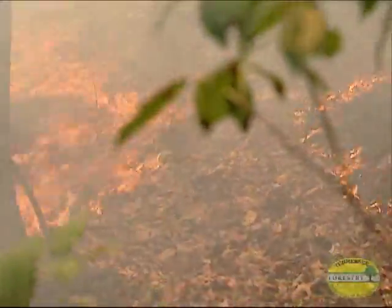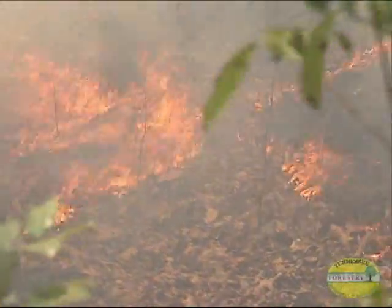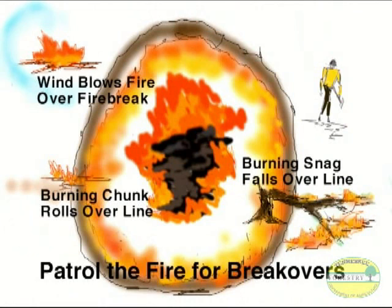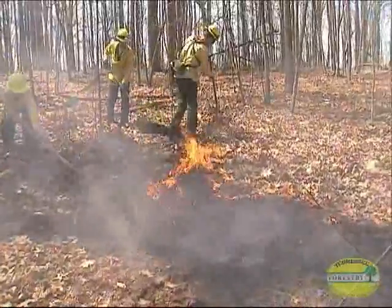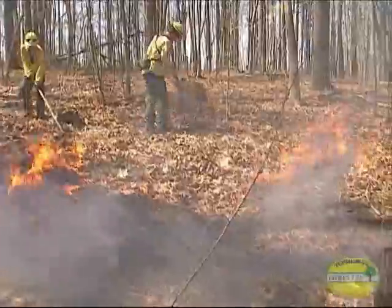Always make sure you backfire on the same side of the line that the wildfire is on — otherwise, your backfire will become a new wildfire. While some crew members are busy starting and controlling the backfire, others patrol the lines to make sure that no fire crosses over and starts a new wildfire.